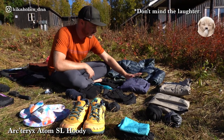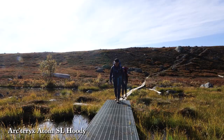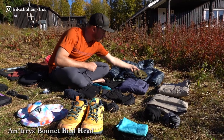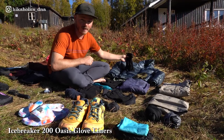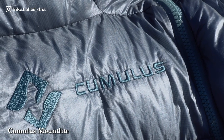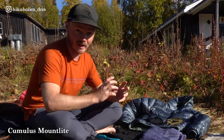I'm wearing my Arcteryx hoodie instead of a fleece because it's windproof and I absolutely love this jacket. For the really cold days I have a beanie from Arcteryx, my Icebreaker liner gloves, and something new in my bag is my Cumulus puff jacket — absolutely love it. It's a really warm down jacket that packs really small and is very light.